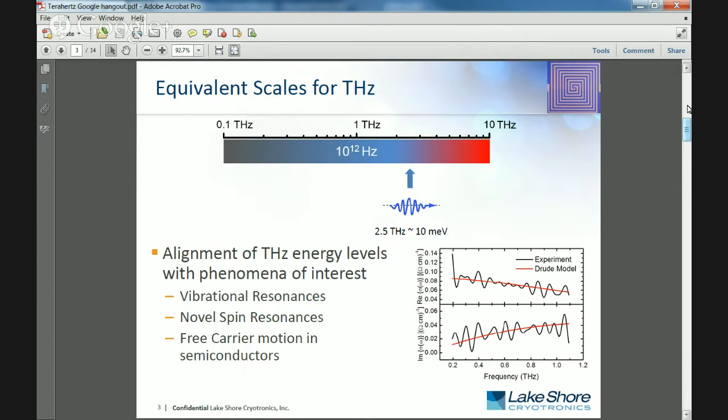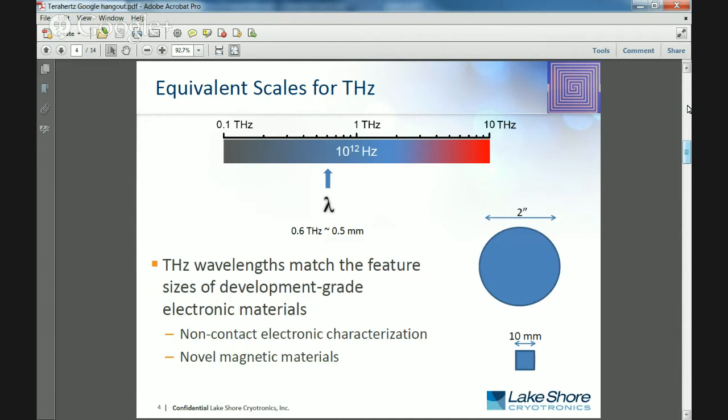The wavelength is one of the other real critical advantages for using terahertz. We're able to couple strongly with the free carrier motion in the material. While there are other solutions that allow non-contact evaluation of free carrier motion in materials, their wavelength is much longer than what we find in the terahertz range. Typically you need a sample that's 2 inches in diameter, but for a lot of research-grade materials, growth is done on much smaller substrates — typically 10 by 10 millimeter. By using terahertz, we can couple more efficiently to these smaller samples and allow non-contact evaluation.